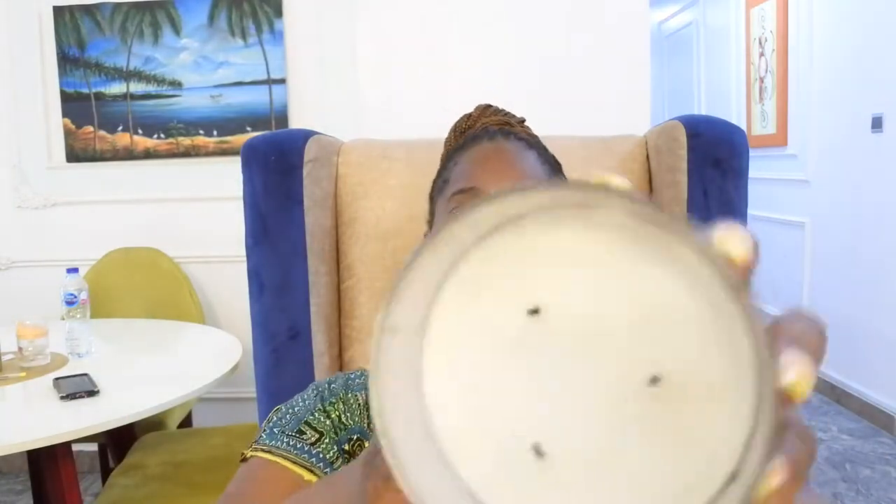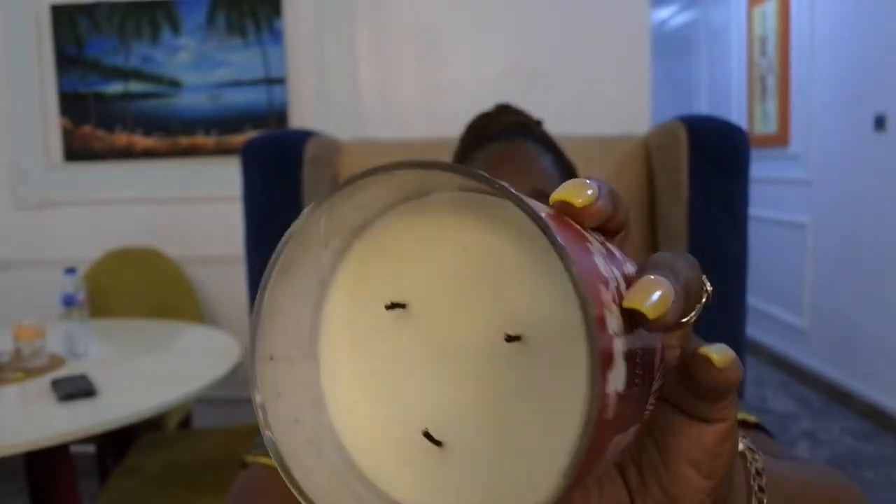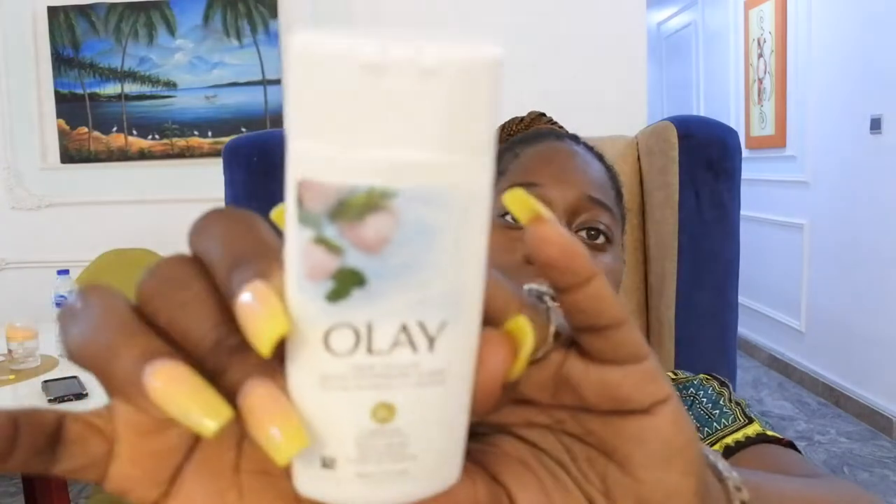It's also been burning really well. This is how much we've used of it — not much, I actually haven't been burning it much. I'll probably light it right now because it's been smelling really good. I did bring the Ole Fresh Outlash and the White Strawberry and Mint body wash — that's what this looks like.